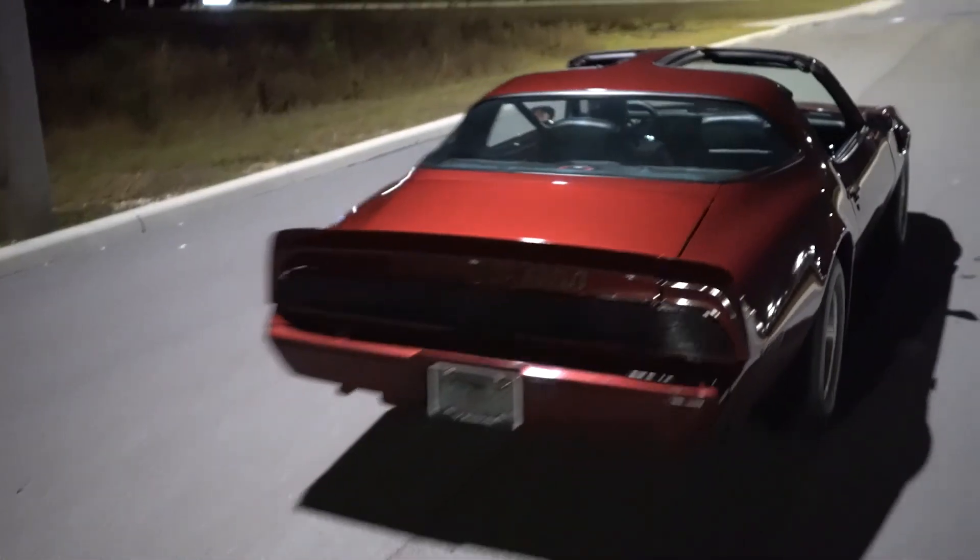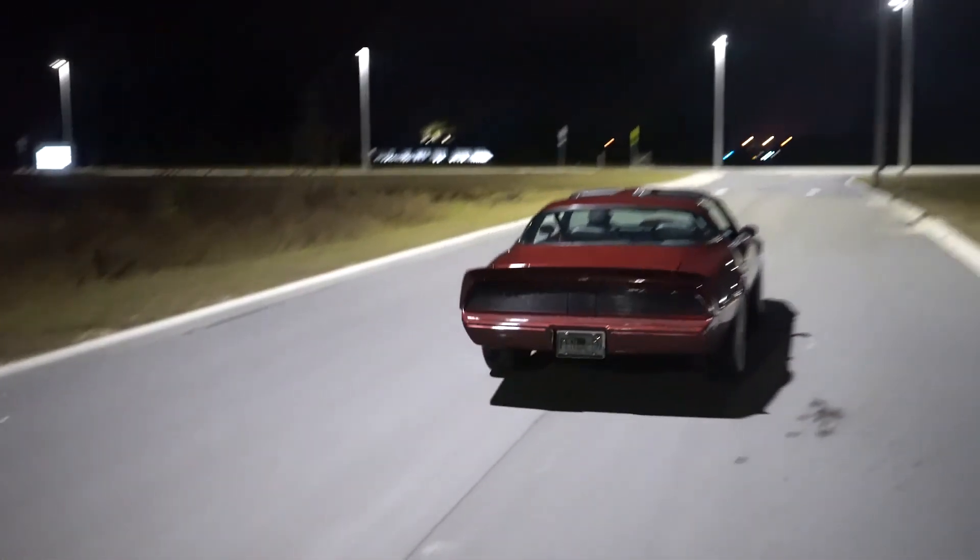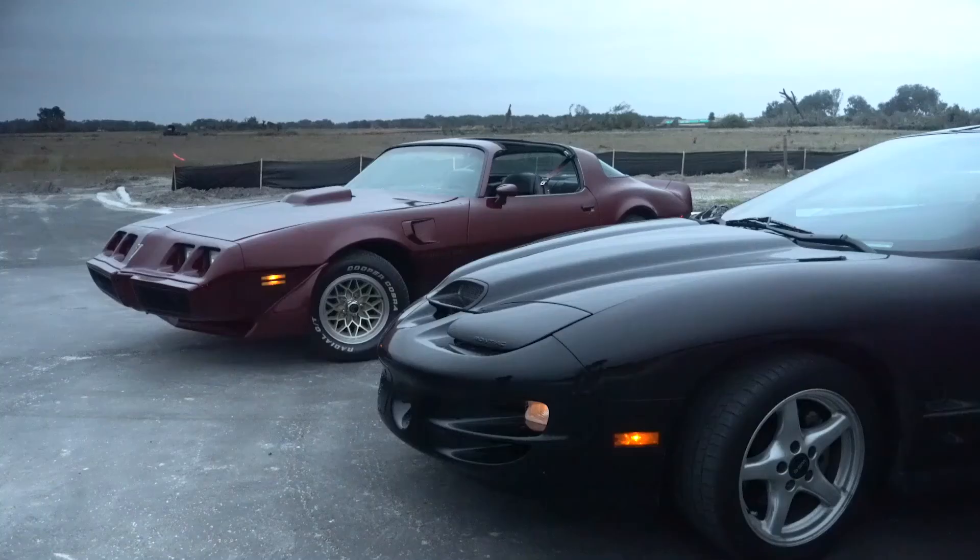A little bit about the cars: the red one, the burgundy, is the 1980 Firebird Trans Am. The black car is a 2000 WF6.